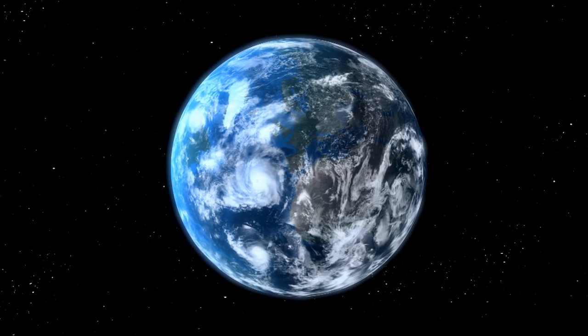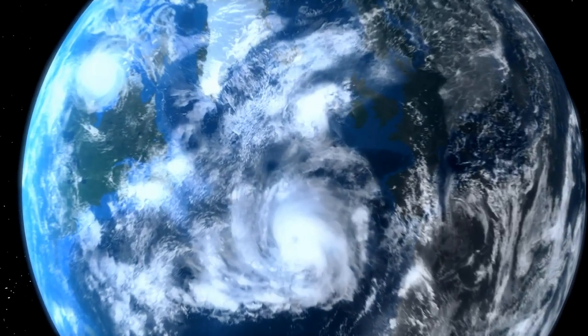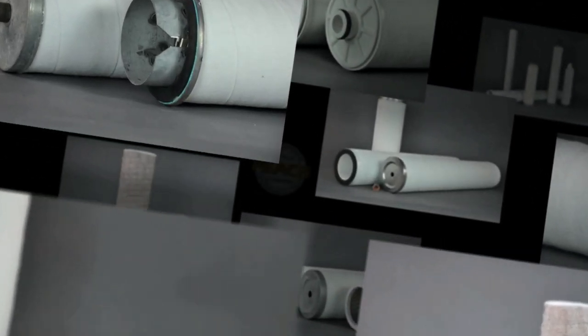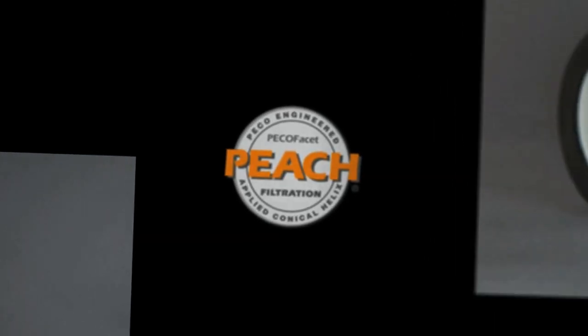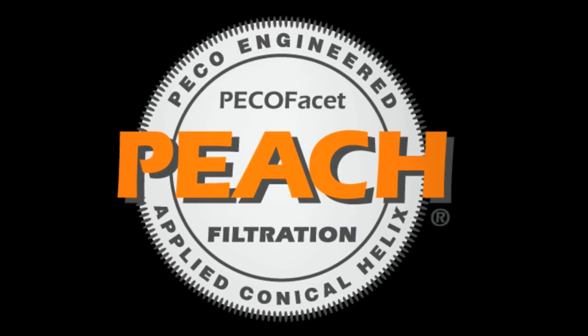In 1993, Dunman Perry Jr. set out to engineer that better filter — an environmentally friendly product superior to any surface or depth filter on the market. After years of development and field-proven success, the Pico-Facet Engineered Applied Conical Helix, the PEACH, has proven to be a world-class filtration technology for today's modern industrial needs.